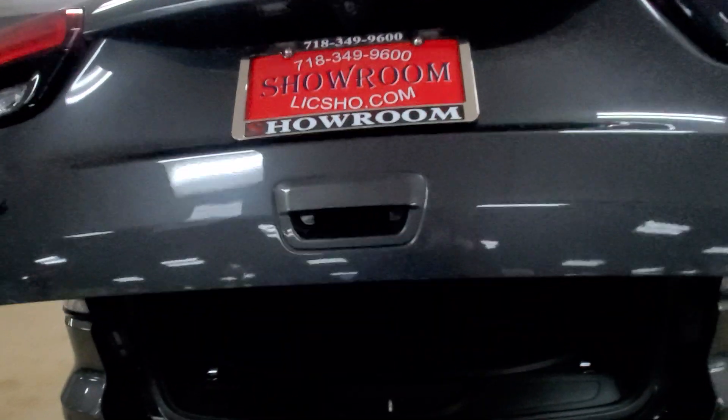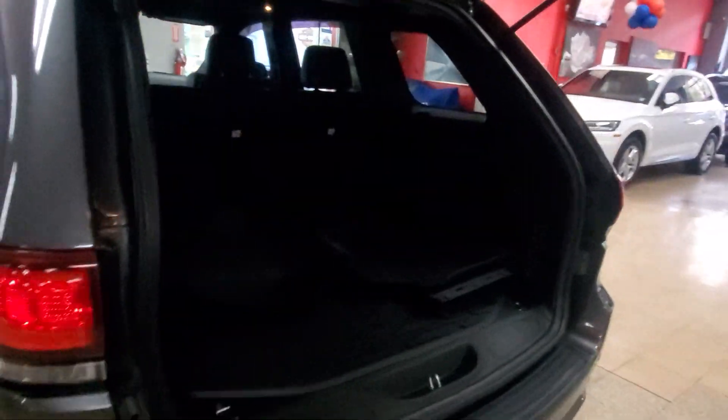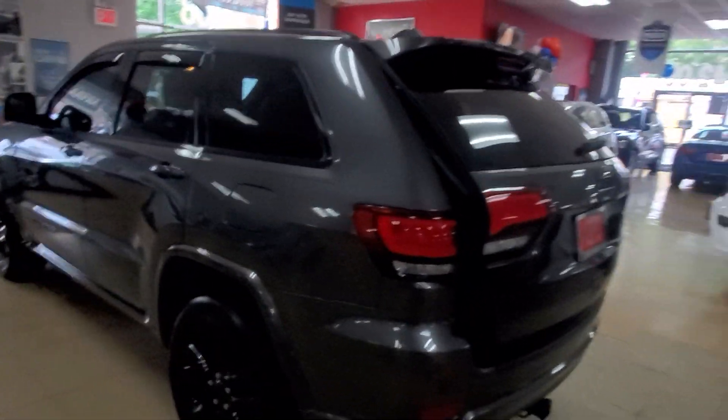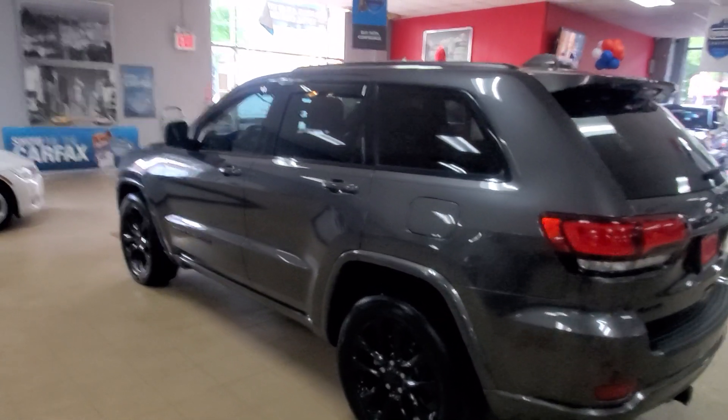I started opening the trunk when making these videos because one lady told me I should show the trunk so she could see how much space there was to put things in. She never even bought a car, to be honest — she called me like at least ten times — but she did have a valid point. People want to see how much cargo space they have back there, so I did learn something.